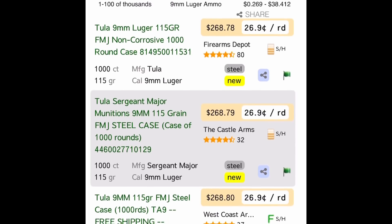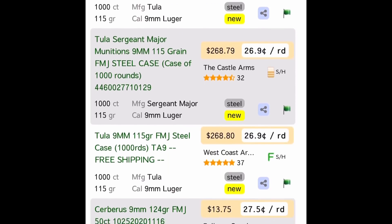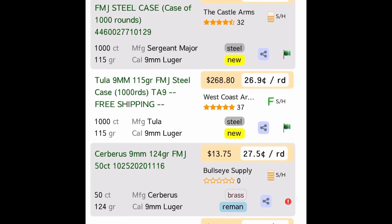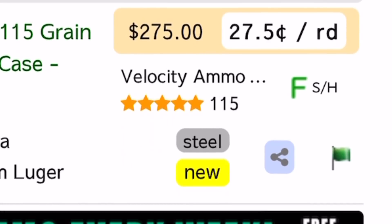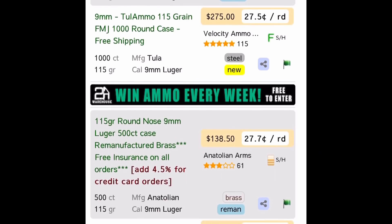With 9mm starting to show up on shelves, you really are looking at bulk buys if you're going to get it on the internet — you see lots of steel and things of that nature. If you see this green F, it means shipping and handling is included.